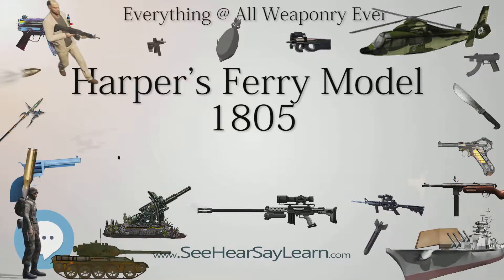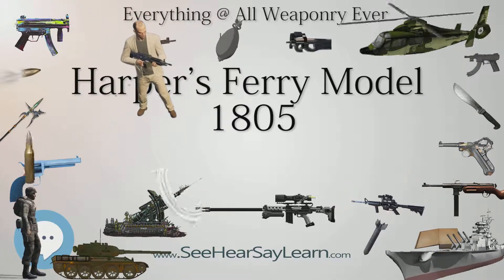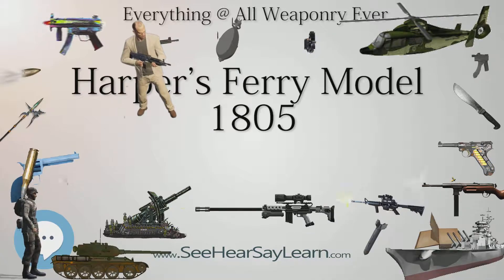The Model 1805–1808 U.S. Marshal Harper's Ferry Flintlock Pistol is used today on the insignia of the U.S. Army Military Police Corps.